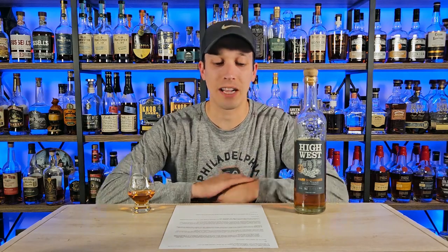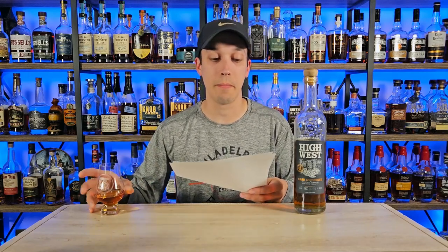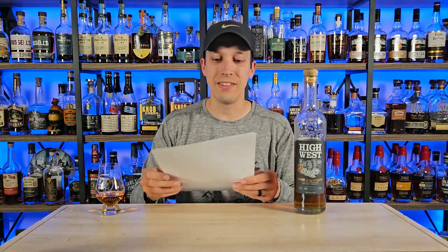This is High West Cask Strength, the first cask strength release. We're going to make this review a little quicker — we're skipping the Bourbon Bomb of the Week because basically this whole video is the Bourbon Bomb of the Week. This comes in at 117.4 proof. I emailed Brendan Coyle and he did not disappoint, so let's get into the questions.